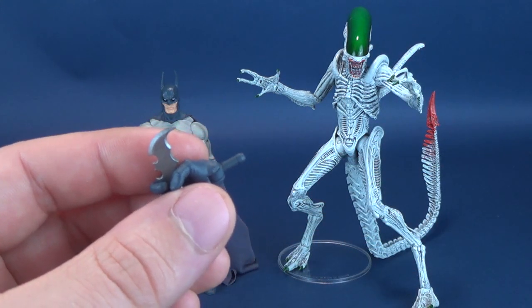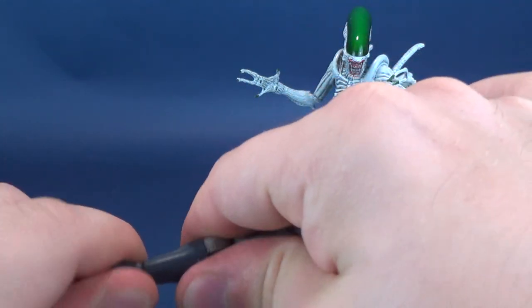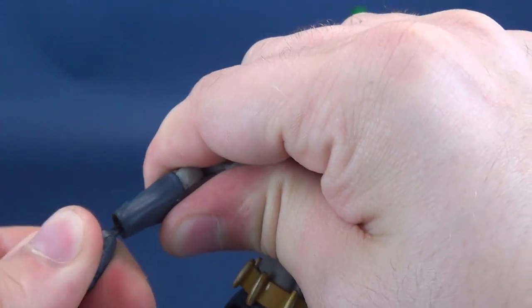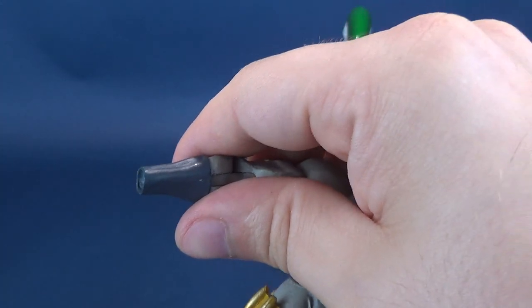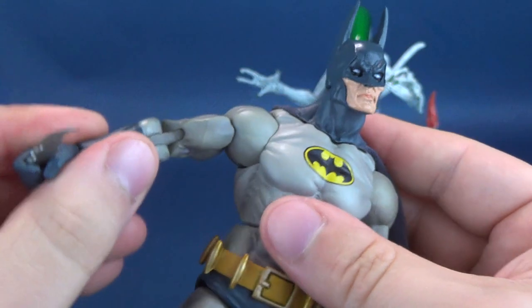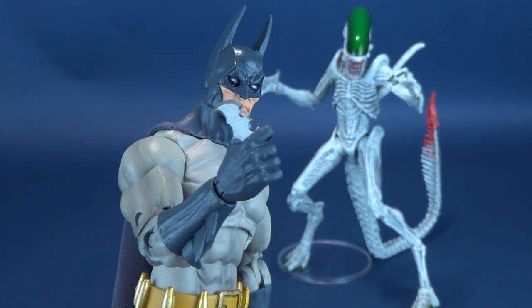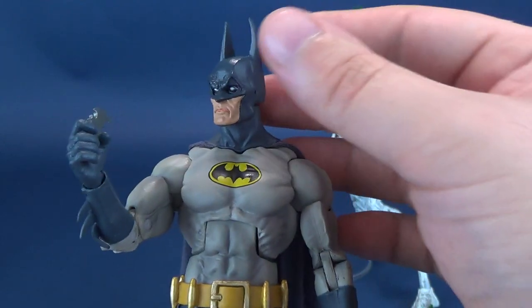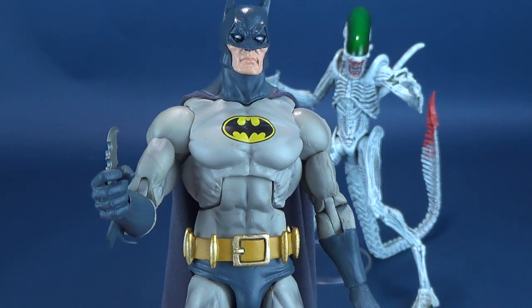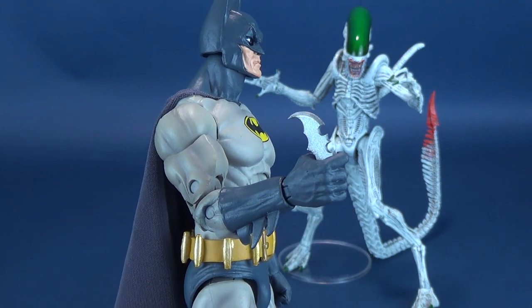To display the Batarang in Batman's hand, you'll need to swap in the gripping hand. Pop the hand out of the socket with a little twisting and turning as you pull it — simply pulling risks breaking the peg, so a little wiggle assists. Twist the new hand back into place, and there's Batman with the Batarang in hand. He doesn't come with anything else, and honestly I don't think he needs anything else — I'm fine displaying him with just the Batarang.